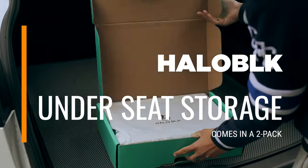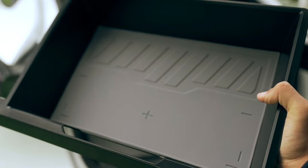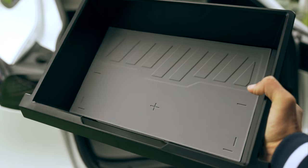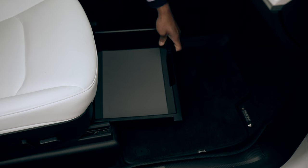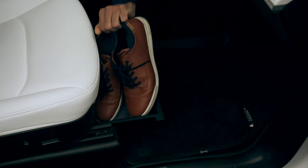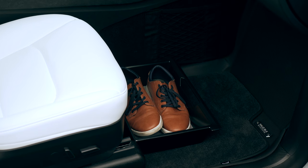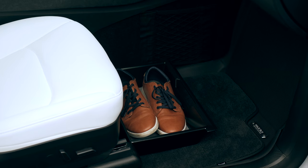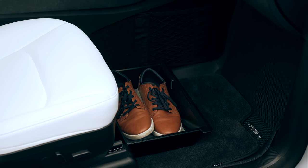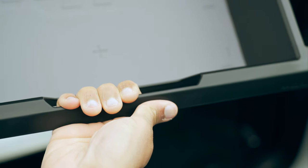I have a fondness for accessories that provide additional storage, and the under-seat tray from Halo Black is a fantastic choice that effortlessly slides under the front seats. It's incredibly useful for stowing away items like shoes during a long road trip or a wet umbrella on rainy days. The design of the tray is user-friendly, allowing for easy access when needed, and in typical Halo Black fashion, it is well constructed.